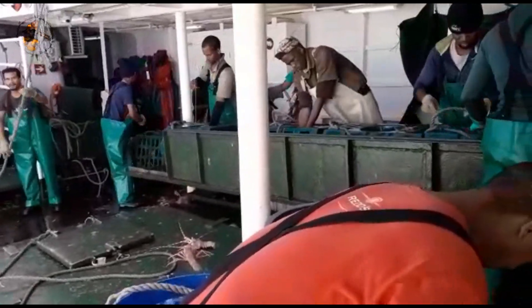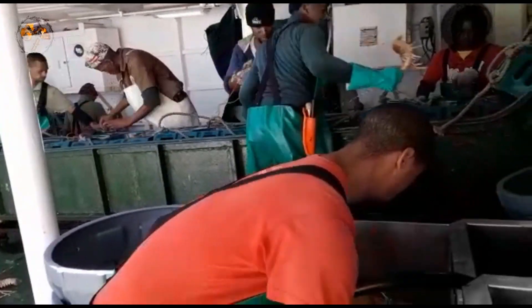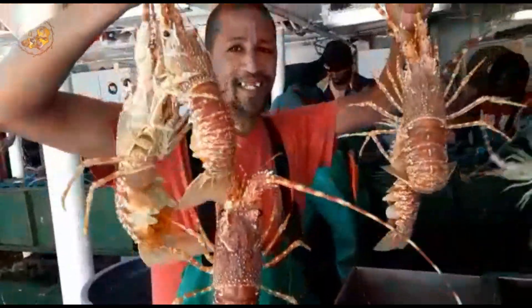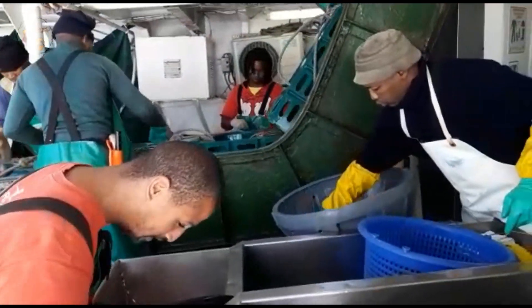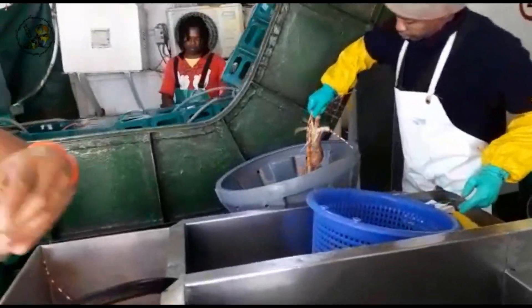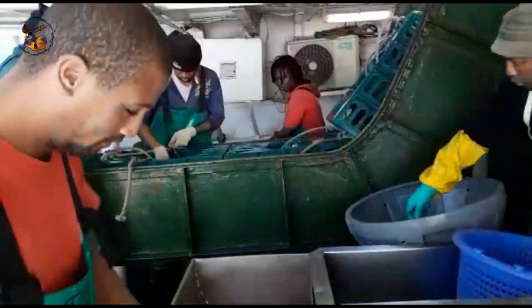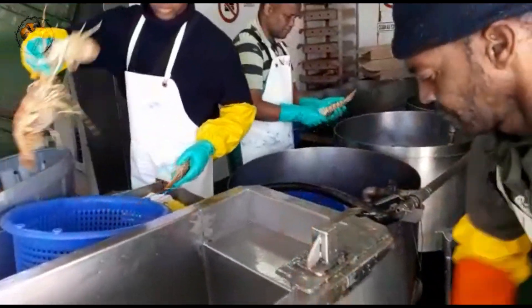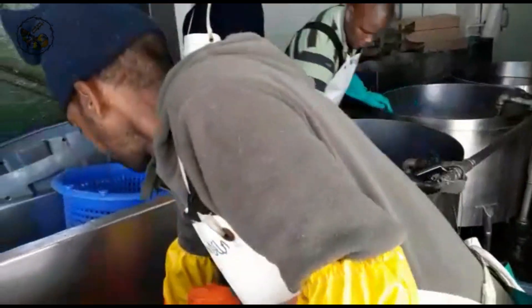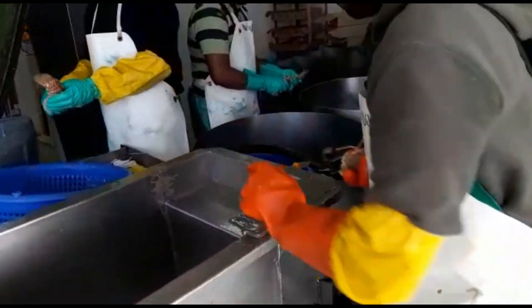From the mysterious depths to your plate, this is a testament to the brilliance of South African fishers and the enchantment of the underwater realm. As our crayfish-catching escapade comes to a close, I want to extend a heartfelt thank you for joining this thrilling expedition into the realm of South African waters. Your company has made this journey all the more delightful. Until our next adventure, may your plates be filled with delicious seafood wonders and your curiosity forever piqued by the mysteries of the ocean. Thank you for watching and happy voyaging!